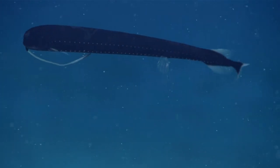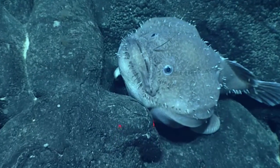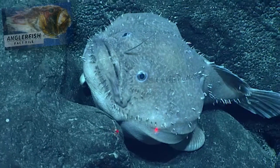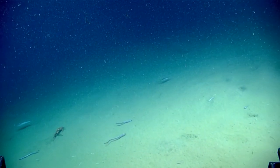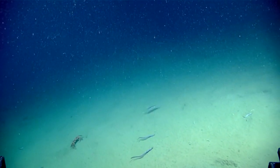Animals in the deep sea generally produce light for one of three reasons: to blend in with their surroundings, as previously mentioned — this lighting is often along the animal's underside; to communicate with other species, usually dorsally located to warn about sharp spines or, like an anglerfish, lure prey in; and to communicate with members of their own species. Lantern sharks are believed to do all three.